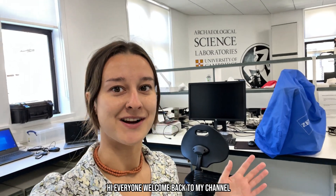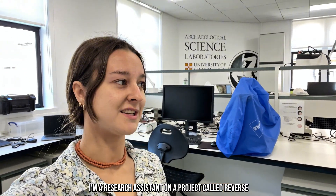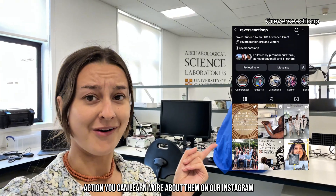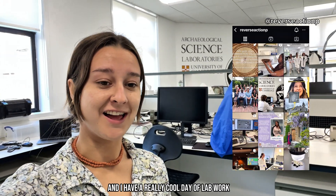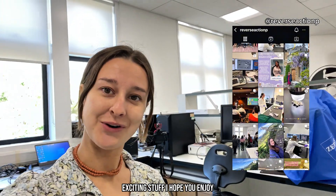Hi everyone, welcome back to my channel. If you're new here, my name is Rosie and I'm an archaeological scientist at the University of Cambridge. I'm a research assistant on a project called Reverse Action. You can learn more about them on our Instagram. I just thought I'd do a day in the life because I haven't done one in a while and I have a really cool day of lab work. Exciting stuff, I hope you enjoy.